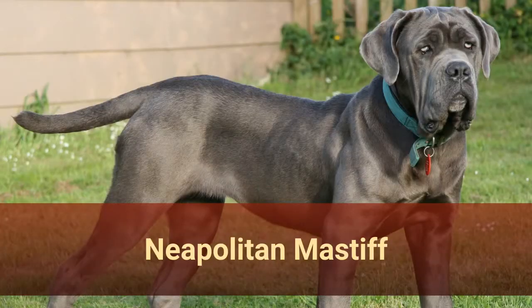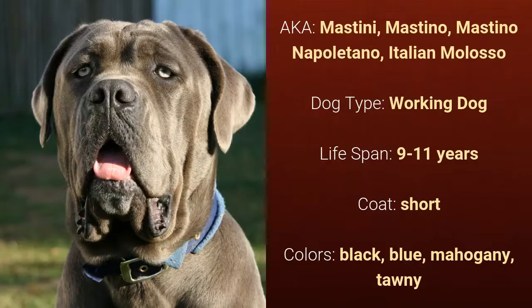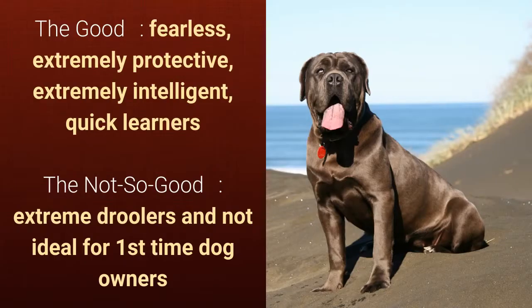Number 10: Neapolitan Mastiff, also known as Mastini, Mastino, Mastino Napoletano, or Italian Molosso. It is a working dog and it has a lifespan of 9 to 11 years. It has a short coat and it comes in black, blue, mahogany, or tawny. What's good about this dog breed is that it's fearless, extremely protective, extremely intelligent, and a quick learner. What's slightly bad is that it's an extreme drooler and not ideal for first-time dog owners.